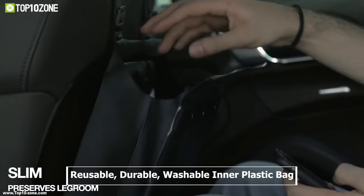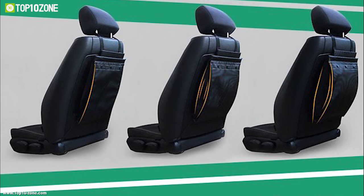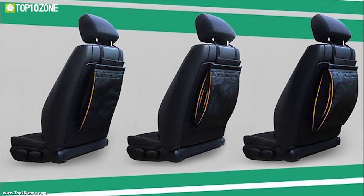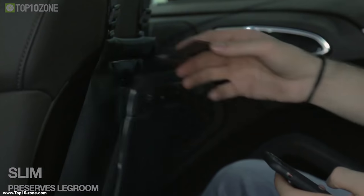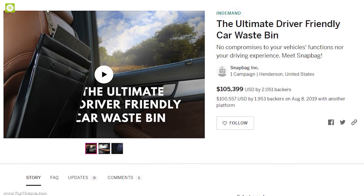Snapback is also made leak-proof so that you don't have to worry about spilling juice or coffee inside your car. It comes with a reusable, durable, washable inner plastic bag so that you can use it multiple times, which is a simple yet effective means to practice more eco-friendly habits. This bag is currently going through its crowdfunding campaign.